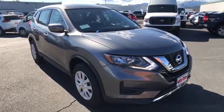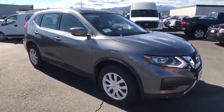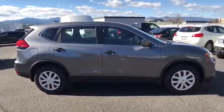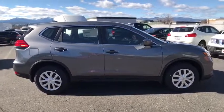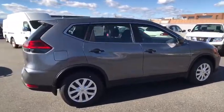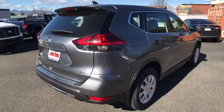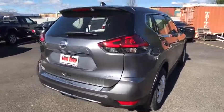The 2017 Nissan Rogue. The stylish Rogue gets 27 mpg and still boasts nearly 58 cubic feet of cargo space. With a five-star side impact safety rating and intuitive all-wheel drive for confident handling, the Rogue is more than you expect and everything you deserve.